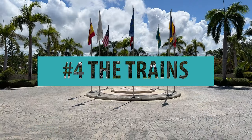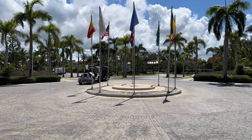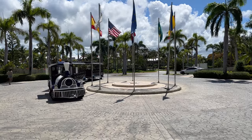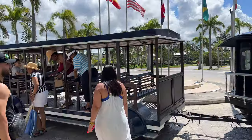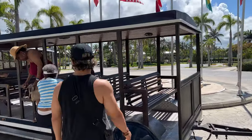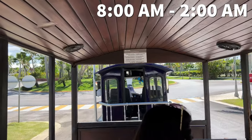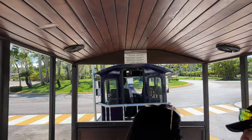Number 4: the trains that take you around the resort are very convenient. The Barceló complex is extensive and going from one place to another can be tricky, especially if you have any physical limitations. The trains run from 8am to 2am at reliable intervals, so you can always count on them.